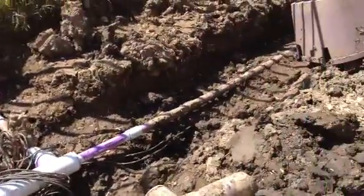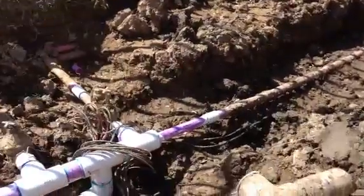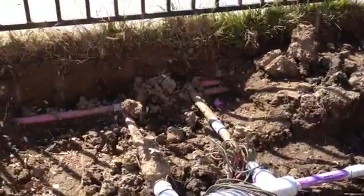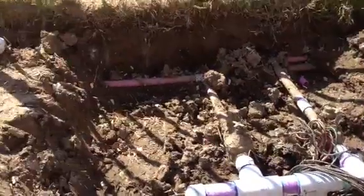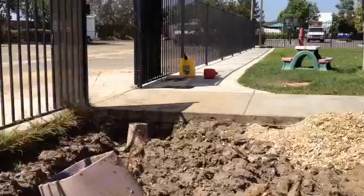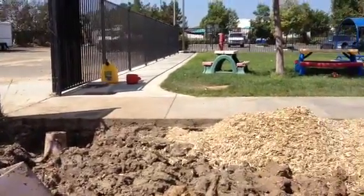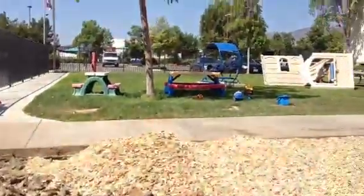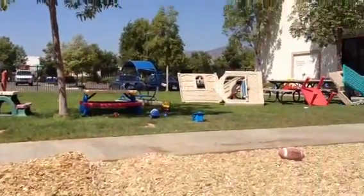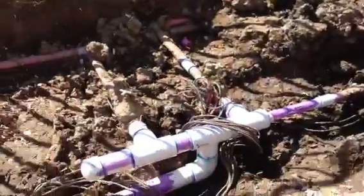One line goes off that way for a hose faucet, and then these two pipes come off the front for sprinklers — they go that way and that way, over to where those gas cans are in the cement. There's an automatic sprinkler valve, so this allows us to keep watering that area over there.